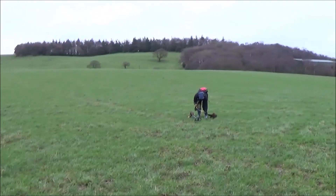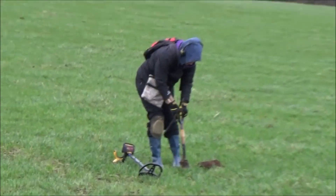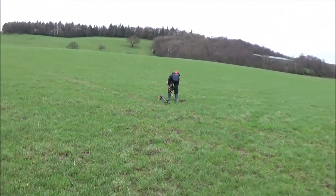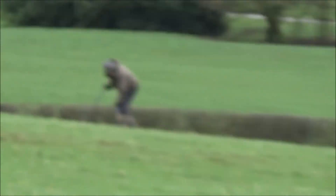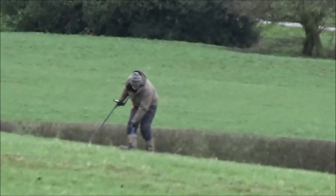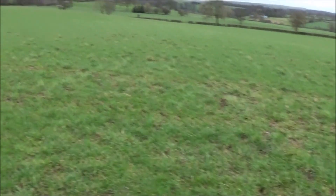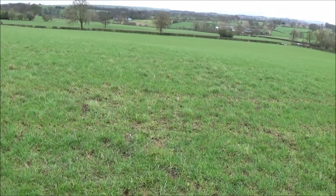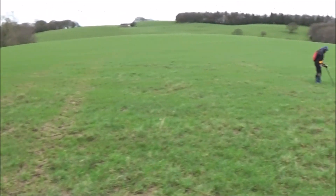Morning guys. I'm out with Mandy - first day back digging for how long? Five weeks. We've been invited out by Stevie Bob today. He's down there. Thank you very much Stevie. We're on one of his permissions out in the leak area. I know he doesn't mind me filming, so that's a bonus.